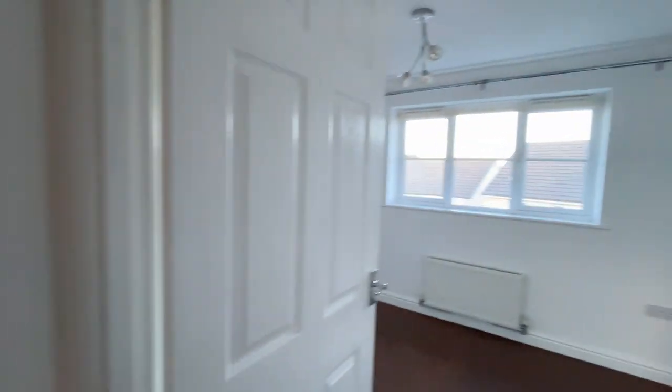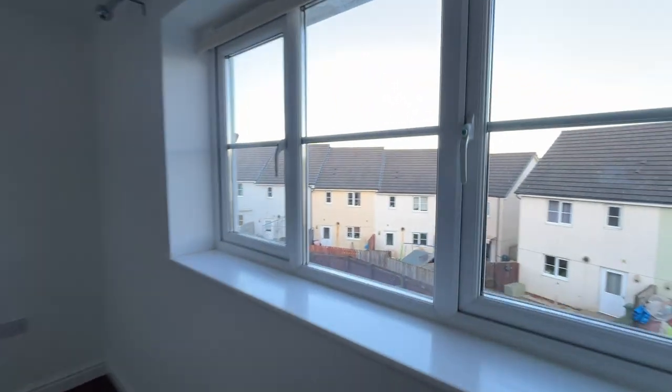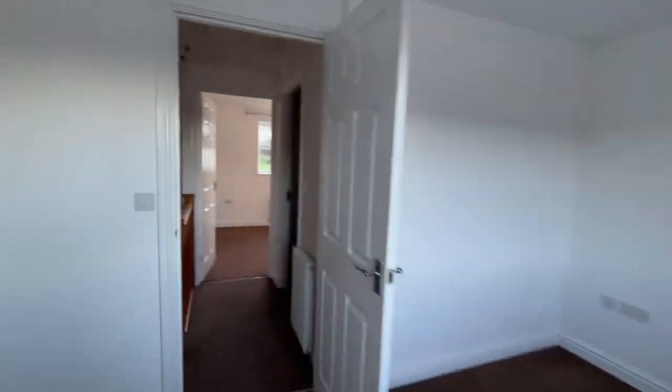Now upstairs, two bedrooms. This is probably the master — it's slightly bigger, and obviously looks out onto the garden there. You've then got the bathroom.